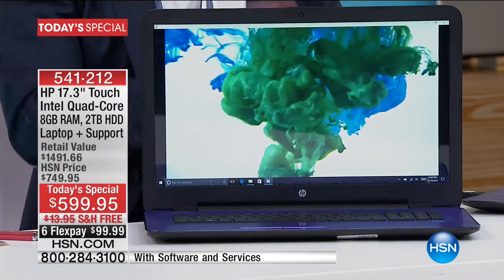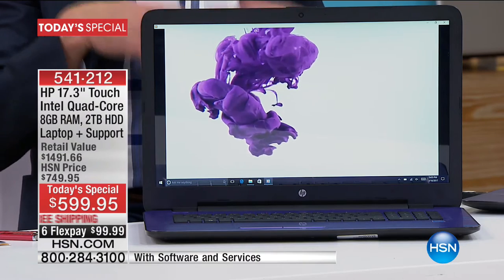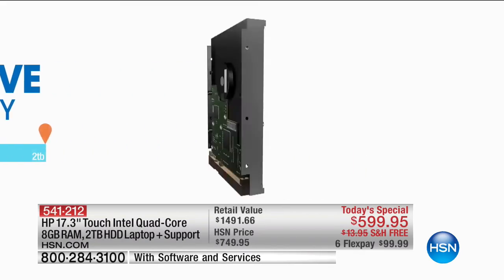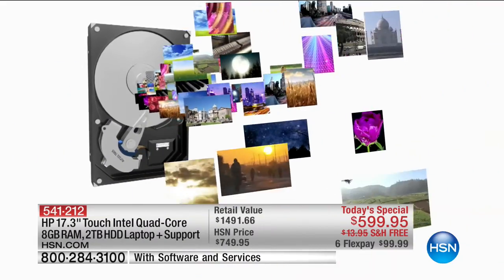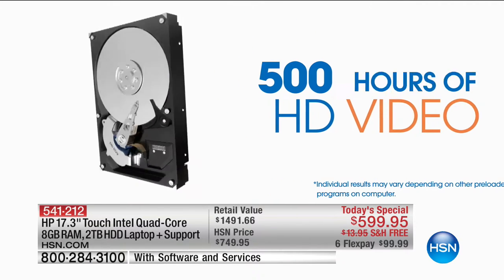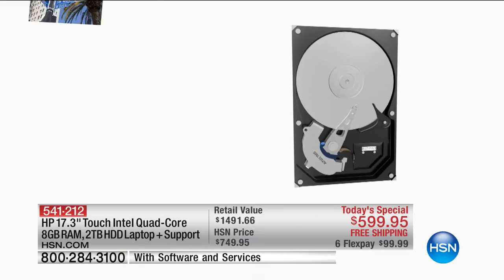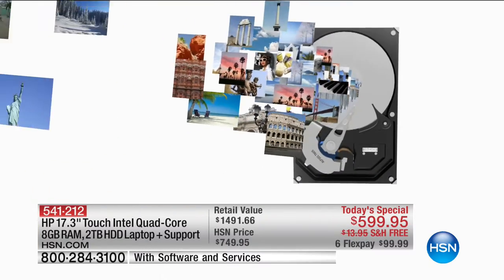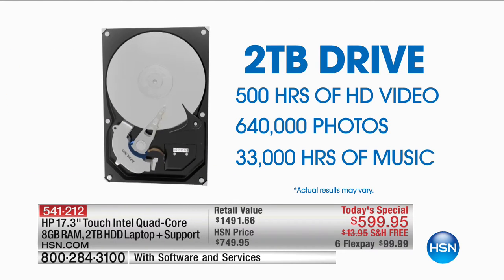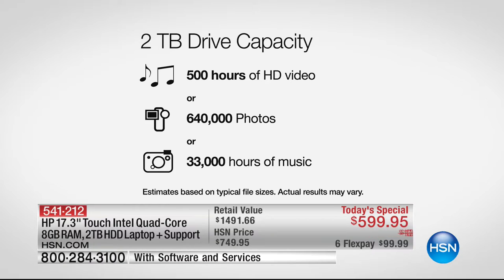It has eight gigabytes of RAM memory, which is double the typical amount. Four gigabytes is what's most typical — probably 90% of computers still have four gigabytes. This has eight. I want to show you what two terabytes means, because we live in an age where everything is high-definition — photos, video, audio — and you need more room. On this computer, which by the way weighs six pounds, you can store 500 hours of high-definition video, about 250 summer blockbusters, 33,000 hours of music — that's 400,000 songs — and 640,000 photos. Two-thirds of a million photos.